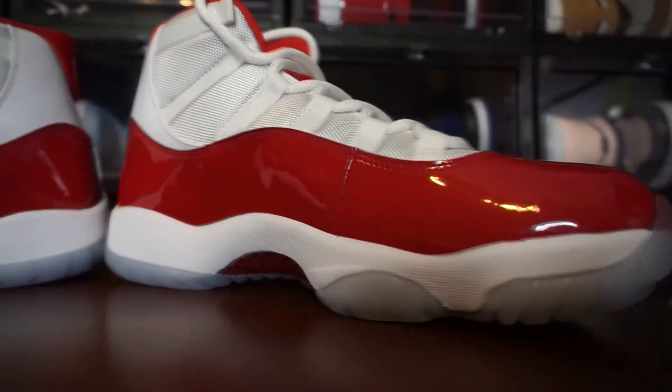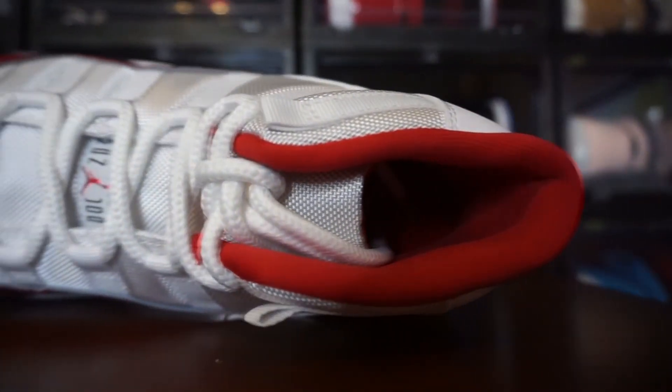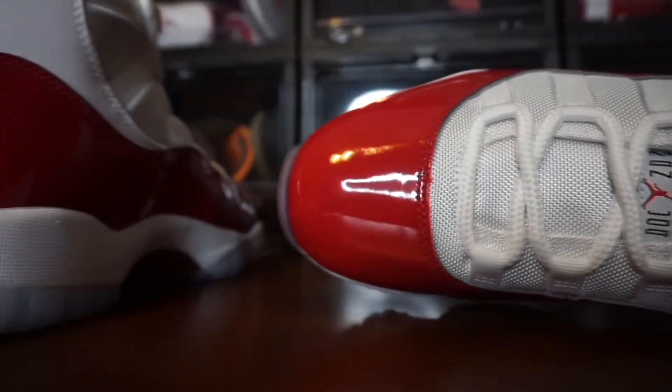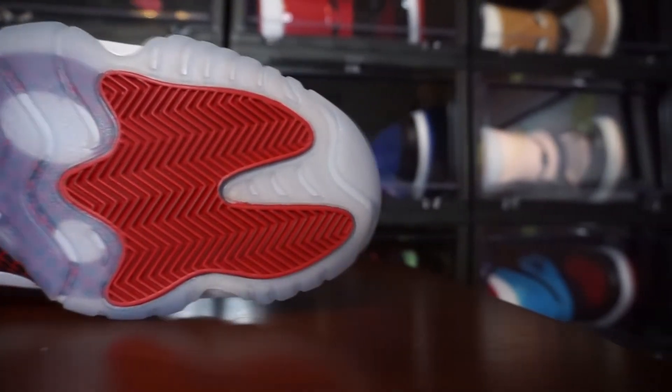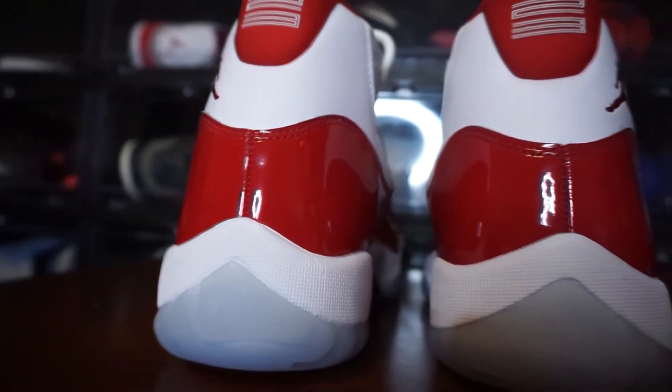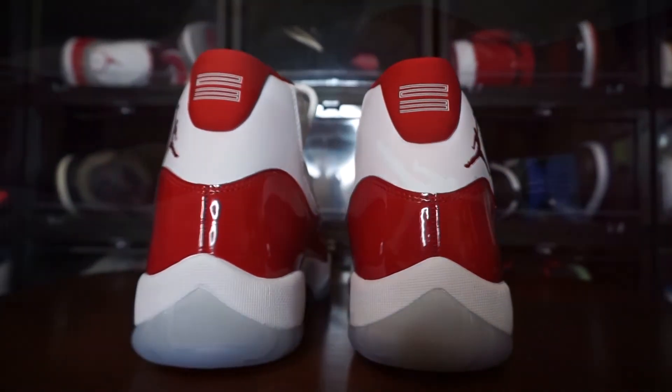I don't know when StockX is going to open back up sales for the Jordan 11 Cherry. But let me know how y'all feel — is it a must cop or a pass? I think for all my fraternity brothers, the men of Kappa Alpha Psi, this would be a great shoe to rep the fraternity colors. Must cop, pass, are you feeling it? Is that $225 retail price too much? Let me know in the comments. Release date is set for December 10th, and I'm sure we'll get exclusive access, shock drops, and more closer to the release.